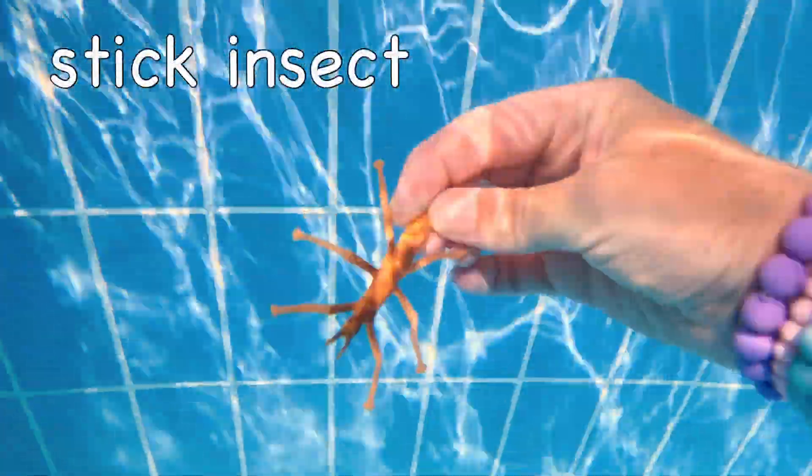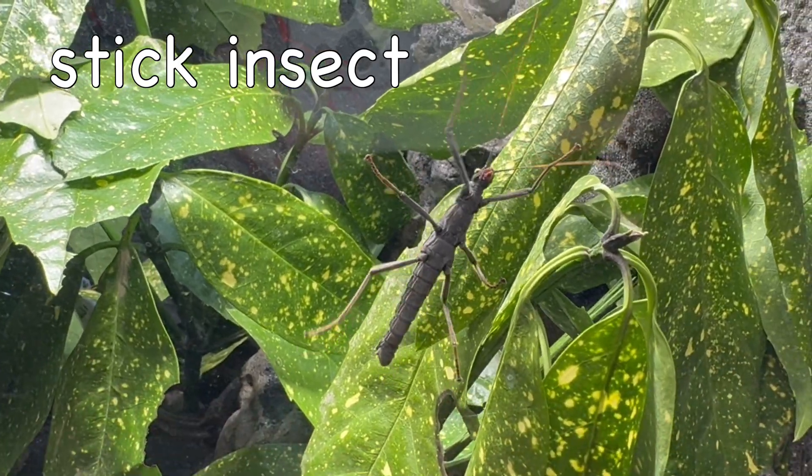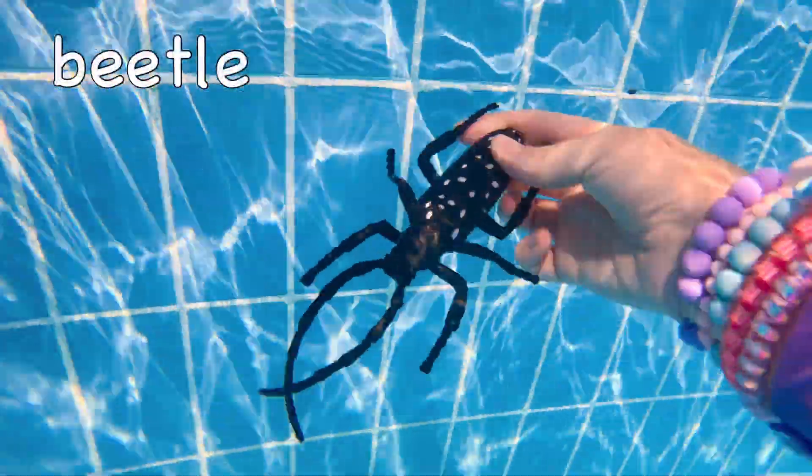Stick insect! It sinks! Beetle! It floats!